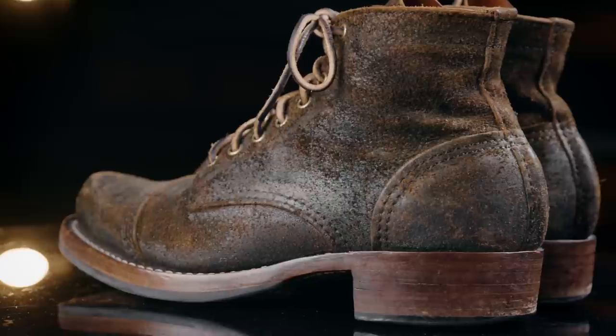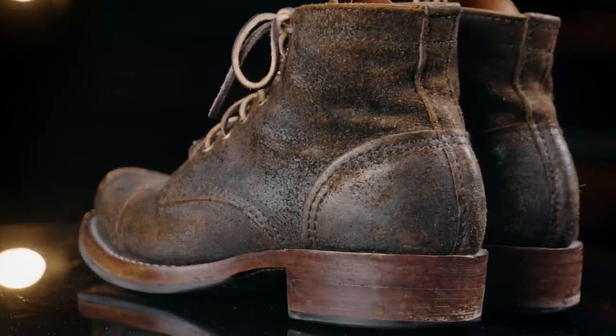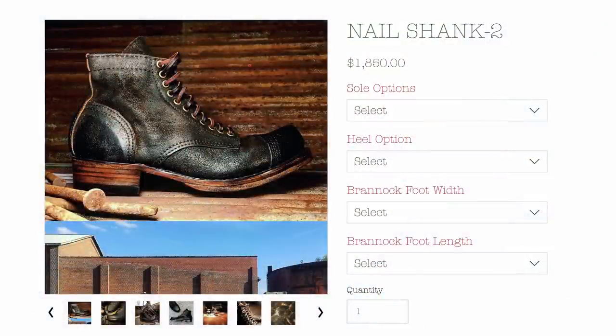Let's talk about the barrier to entry. You wait 36 months now for these — when I ordered mine it was about six months. He's become more popular, and the price is now $1,850. There's also a Nail Shank 2.0 which has a few differences from this one — a different leather, and the pattern has been refined over the last three years. You've got to be sure you want these. These are certainly not what I would recommend for anybody just getting into boots — you've got to know what you like.